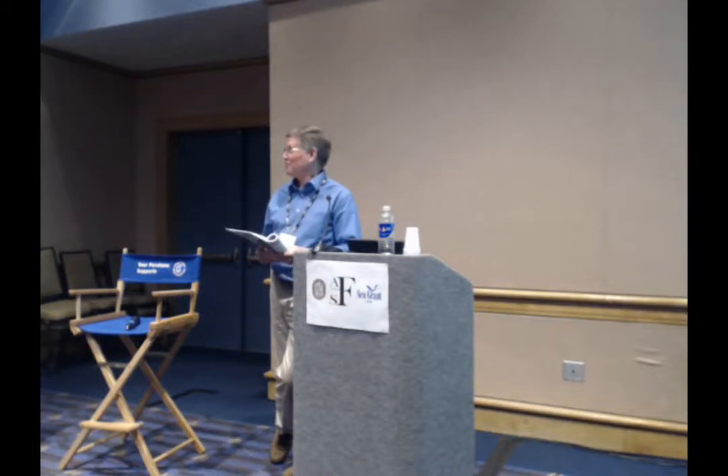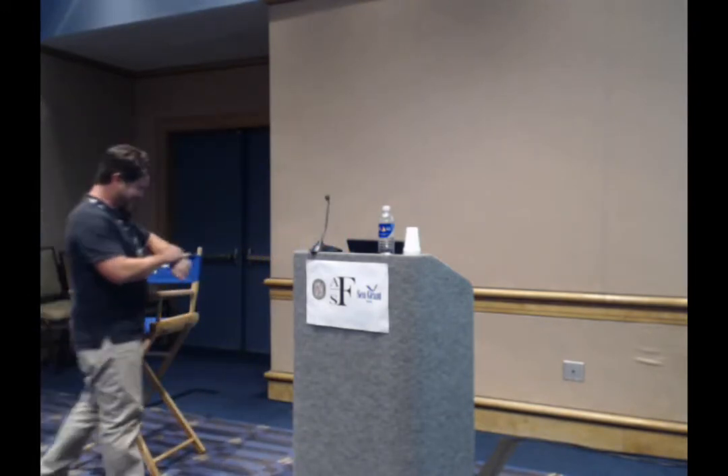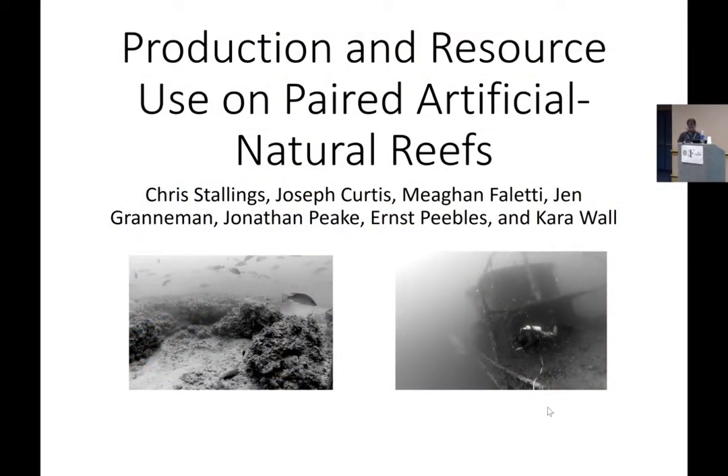I did my dissertation work in the Bahamas, so it's pretty chilly up here. I want to thank the entire committee for putting together this symposium and giving me a chance to talk a little bit about what my lab has been doing on artificial reefs the past few years.